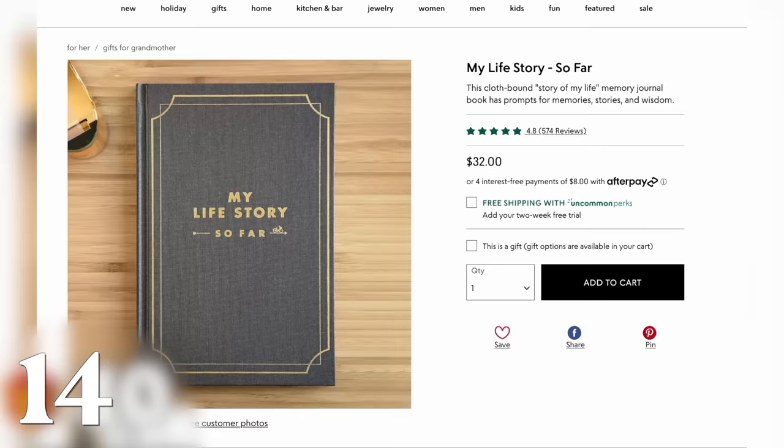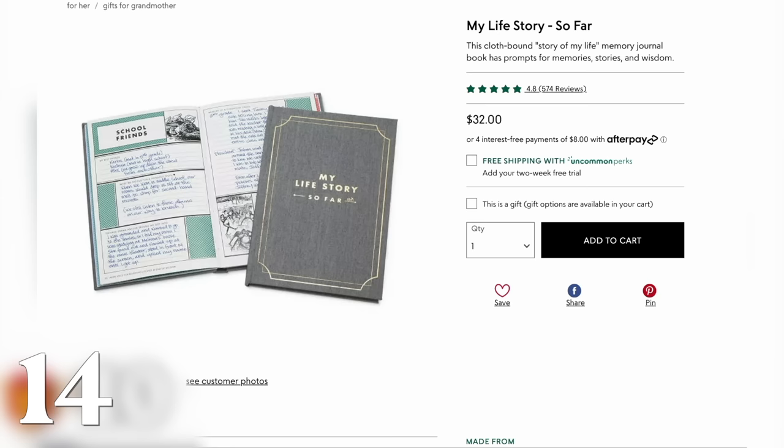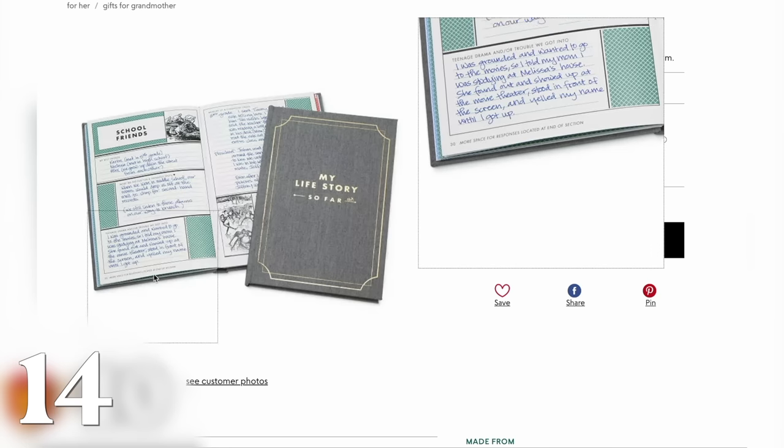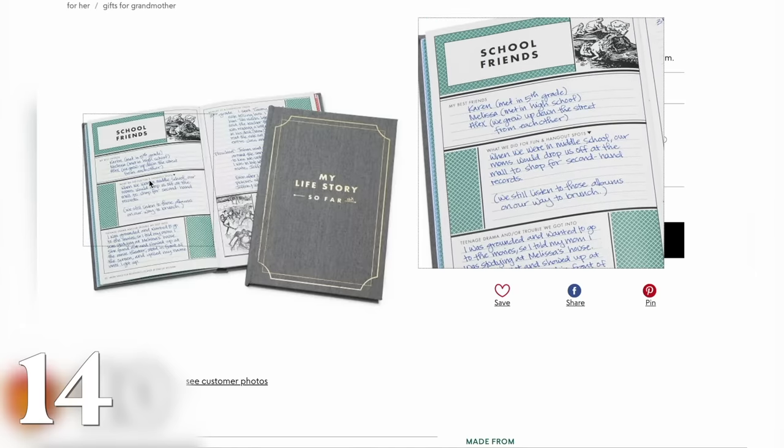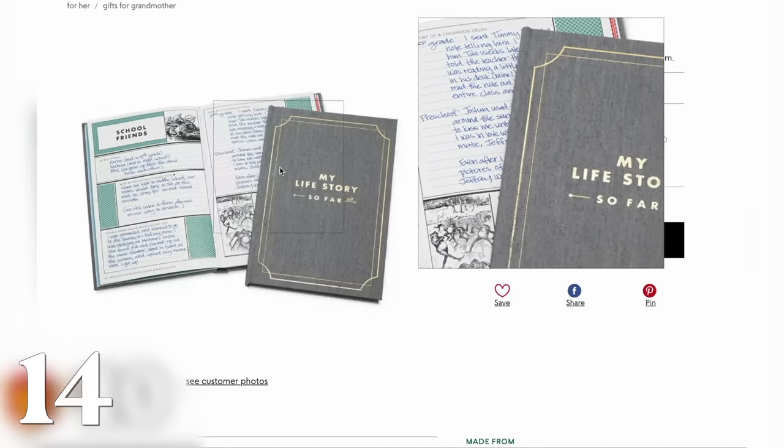My Life So Far is a really great sort of — not necessarily a memoir, but it's a way for somebody to start writing down all the things going on in their life. So great for anybody in a transition period, maybe somebody who just had kids. Also really great for grandparents — I think it's really fun when somebody becomes a grandparent to let them start writing down some of their life, because as their grandkids get older, they're going to have all sorts of questions. I always think that's a really fun grandparent gift.